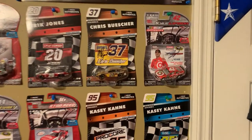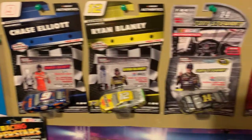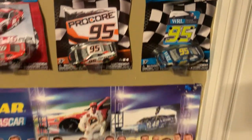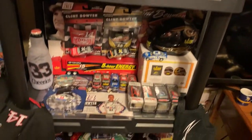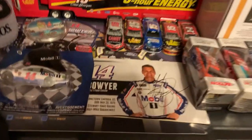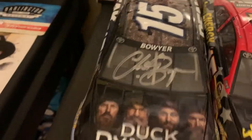Ryan Blaney — got some autographs: Kyle Larson, Chris Buescher, Eric Jones, Clint Boyer, Casey Kane. Going down here, just some race win cars — Casey Kane's at the end. Got a couple things in the back, not much to see.